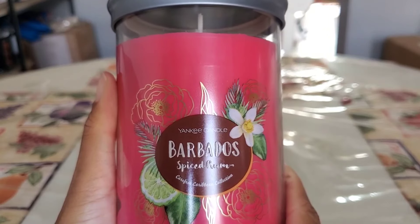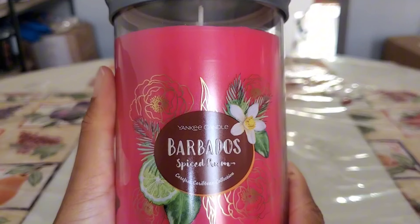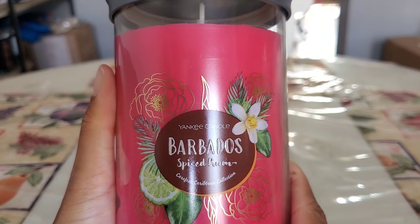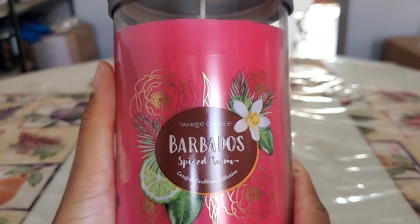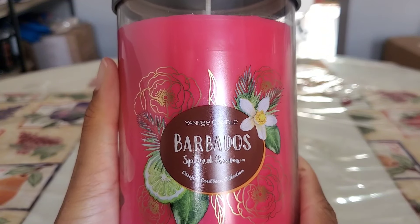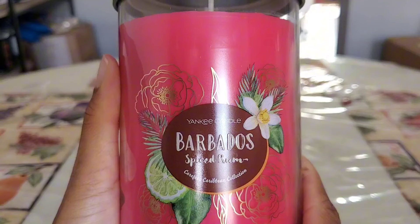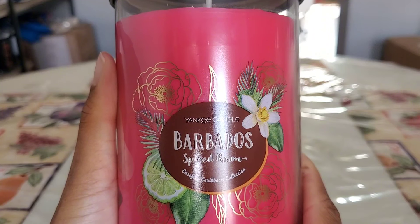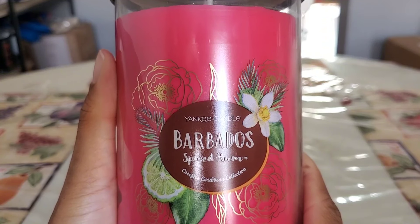Next up is Barbados Spiced Rum from the new Carefree Caribbean collection that dropped this year. On cold I'm just not a fan of this fragrance, and Yankee can be pretty hit or miss — I feel like they lean more towards miss with strength and throw than hits. This is a fragrance I'm not in love with on cold, and I don't feel like burning through an entire candle that will possibly lack in strength and throw. I'd rather pass it off to somebody else.